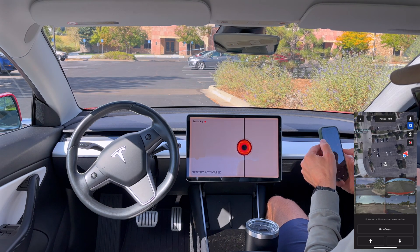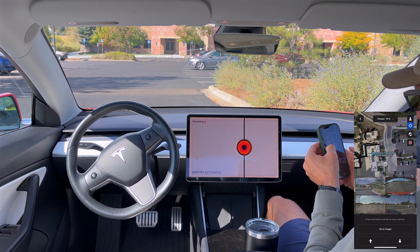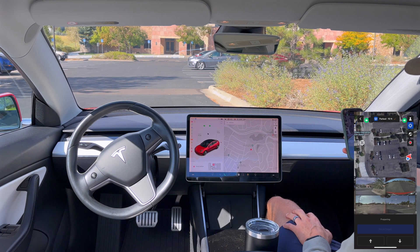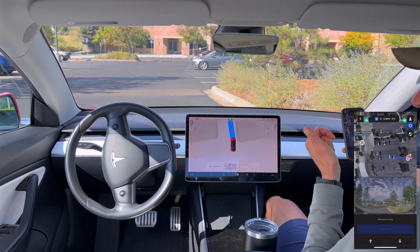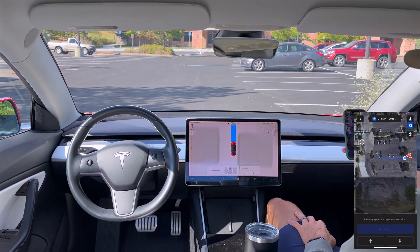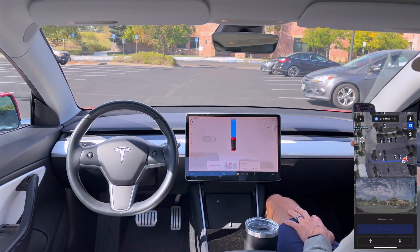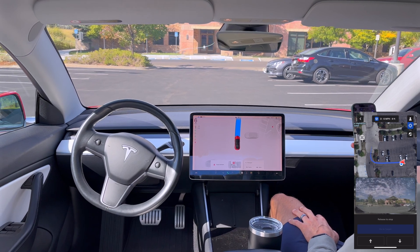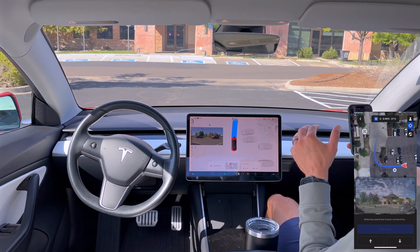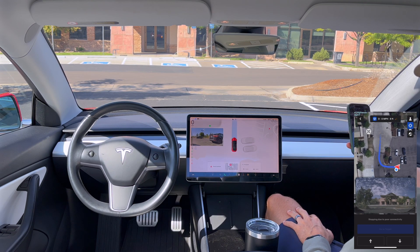For the next test I put the target point right in front of the building to simulate standing there, then hit Go to Target. It's almost instant — the old summon took a second to start up. There's a little bit of phantom braking with no car movement, then it stops again pretty harshly. The display says 'stopping due to poor connectivity.'